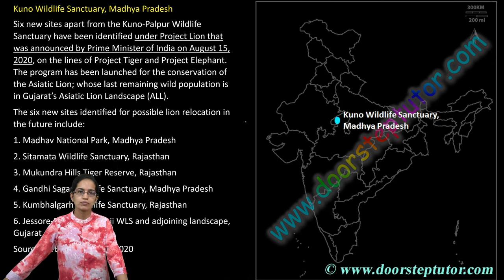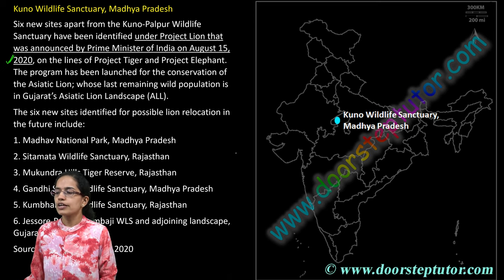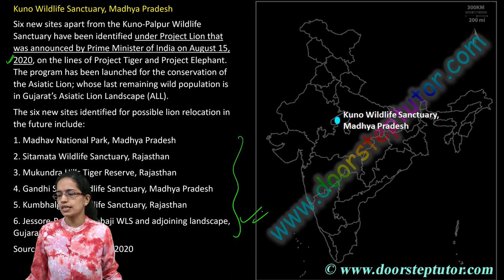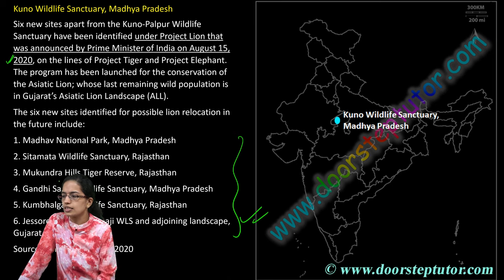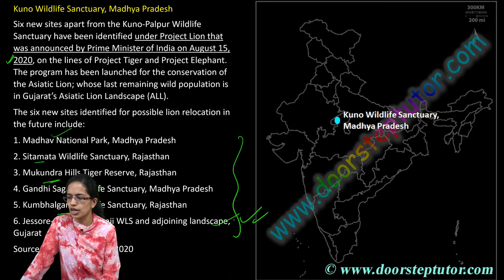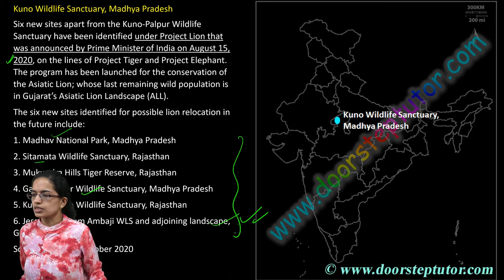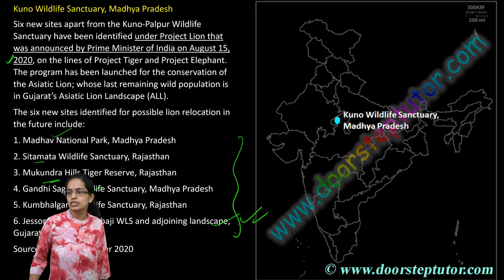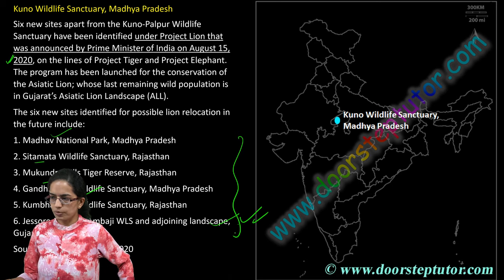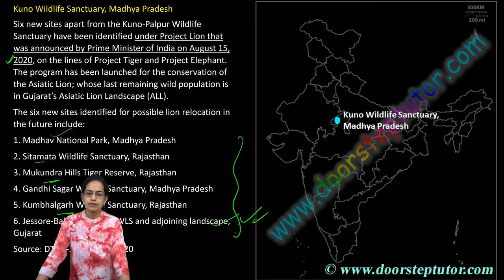The next is Kuno Wildlife Sanctuary in Madhya Pradesh. This is part of Project Lion, established in 2020, which has six major project sites. Three are in Rajasthan — Sita Mata, Mukundara, and Kumbhalgarh Wildlife Projects. Two are in Madhya Pradesh — Madhav and Gandhi Sagar Projects — and one in Gujarat, which is the Jessore-Balaram-Ambaji region. These are the important locations identified for lion relocation.